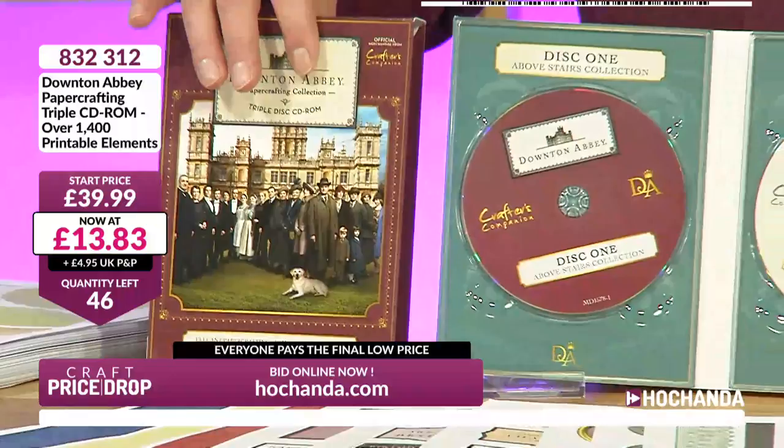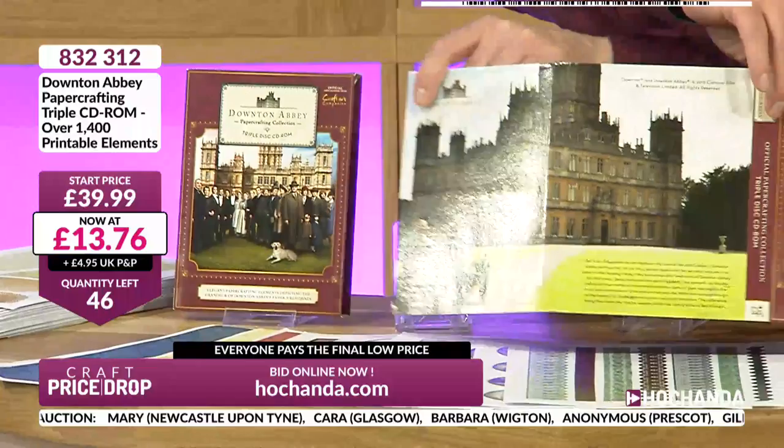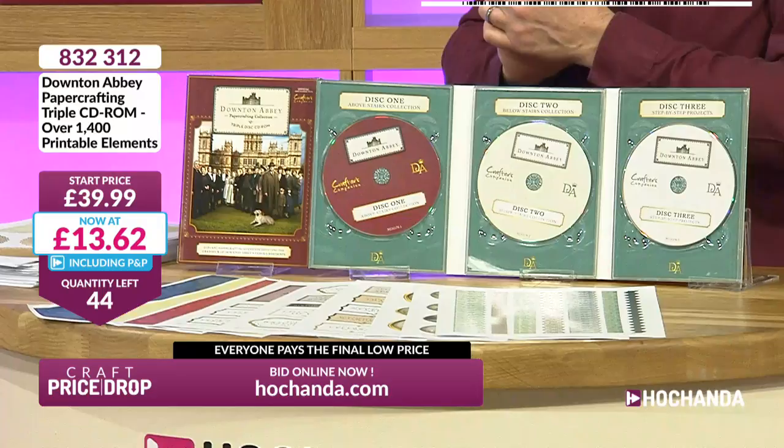The packaging itself screams giftability too — you've got the CD-ROM box that shows you all the elements, the three discs. Elaine from Redditch — there's a really good needle museum in Redditch actually, you need to go there one day, the history of needles and everything. They've also got the Kingfisher Shopping Centre which was opened by Queen Elizabeth II. 832312 is your item number and you are getting in there at just £13.55. You can't go wrong!